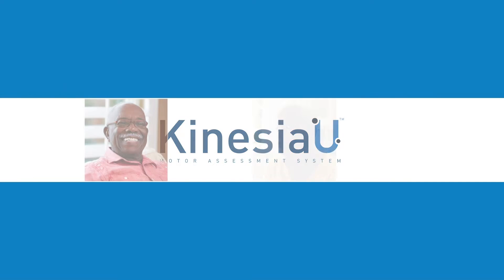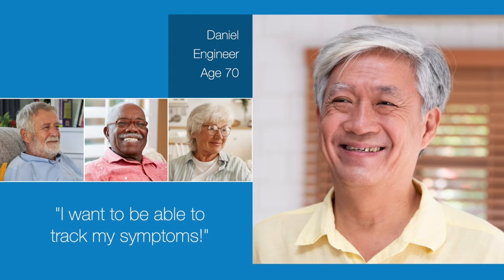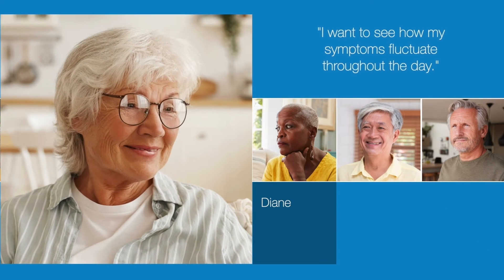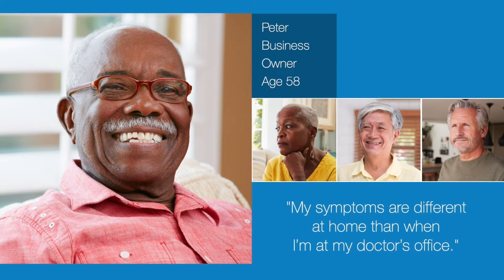Millions of people worldwide are affected by Parkinson's disease. Today there is no cure, but there are medications and other therapies that can treat many of the symptoms. When optimized, these therapies can improve quality of life for many years.